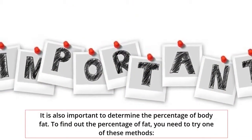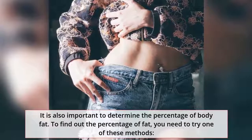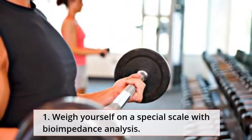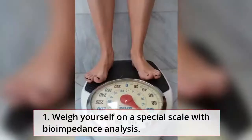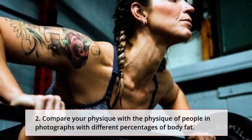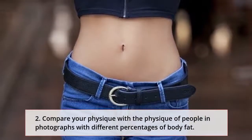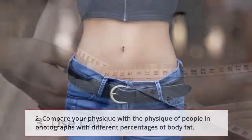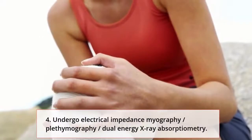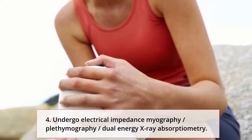It is also important to determine the percentage of body fat. To find out the percentage of fat, you need to try one of these methods: 1. Weigh yourself on a special scale with bioimpedance analysis. 2. Compare your physique with the physique of people in photographs with different percentages of body fat. 3. Use a caliper. 4. Undergo electrical impedance myography, plethysmography, or dual energy x-ray absorptiometry.